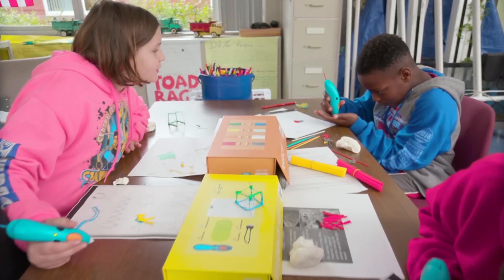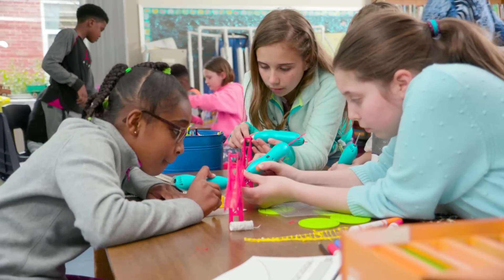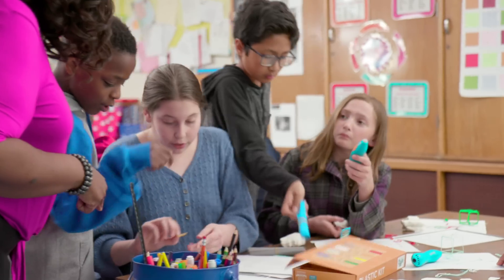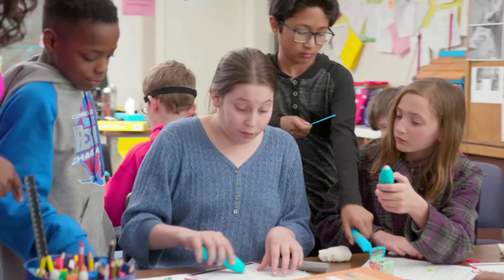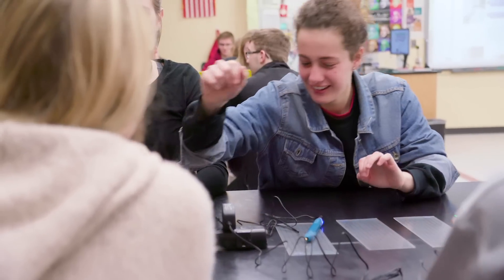3Doodler bridges differences in learning styles and engages students in a way that promotes teamwork, creative thinking, self-expression, and focus. With 3Doodler, the students were a lot more social with each other. I saw students talk to other students that I hadn't seen them interacting with before, and they were all excited about what the other people had been doing.